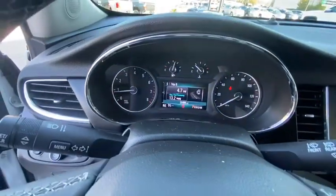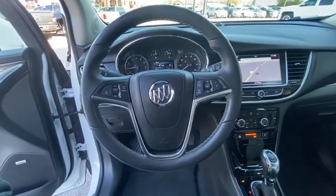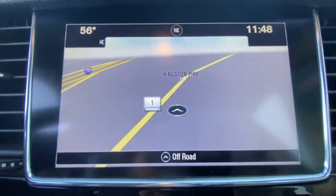Fog lights, security system, rear window defroster, trip computer, compass, remote keyless entry, panic alarm. This beauty will even make your house keys jealous. Drive it today.